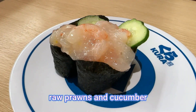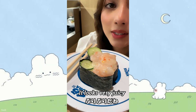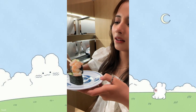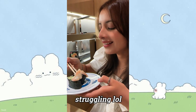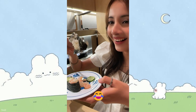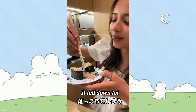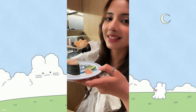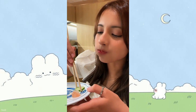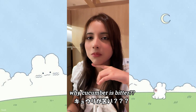I love cucumber! This is raw shrimp with cucumber — it looks very juicy. Let's try. Itadakimasu! Oh no, I couldn't pick it up. Before I could put it in my mouth it fell. Let me try again. This is bitter! The cucumber is bitter?